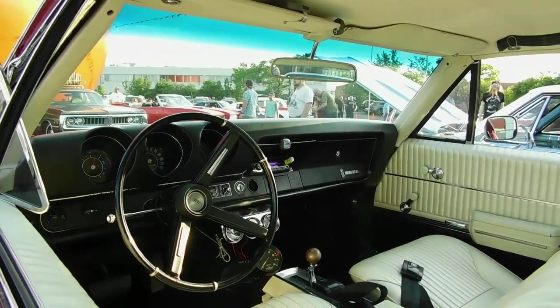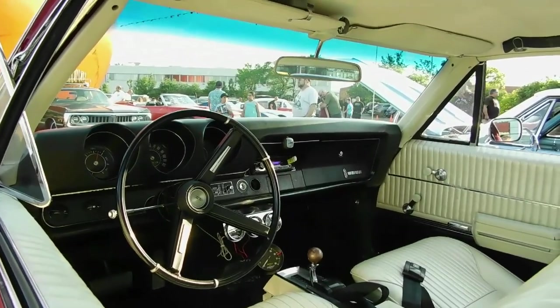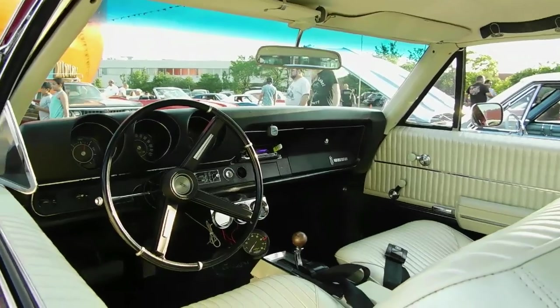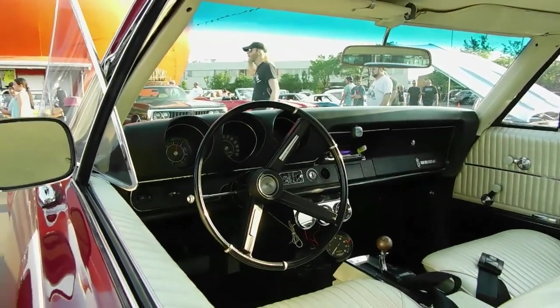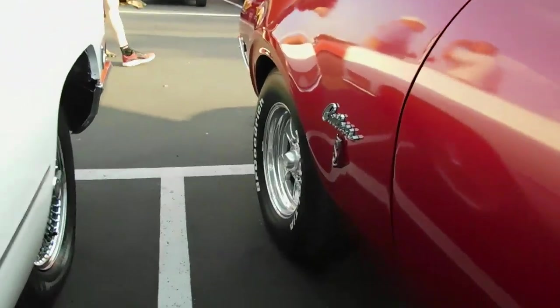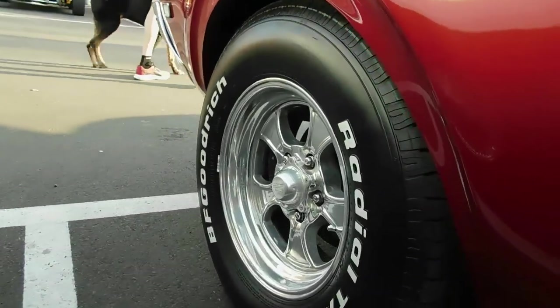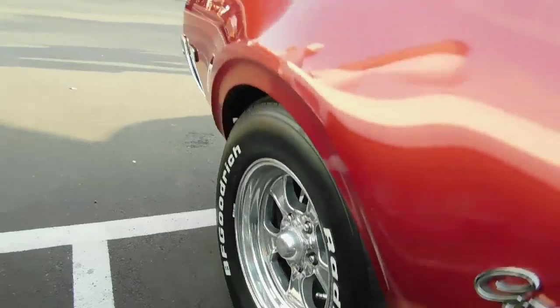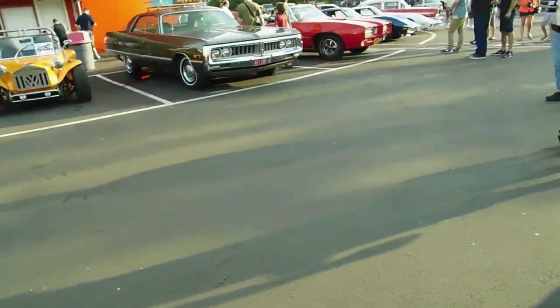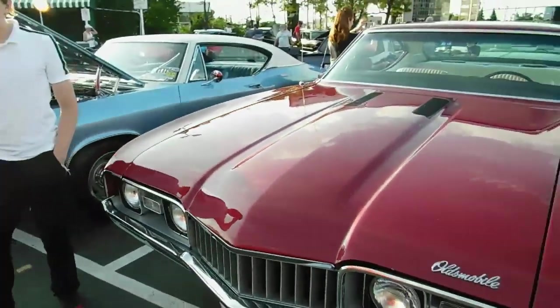Look at that beautiful interior — God, does it ever look inviting. It says come on in, make yourself at home, bring your coffee, let's cruise. Very nice white lettered tires, fantastic. Very nice automobile.